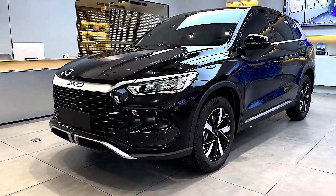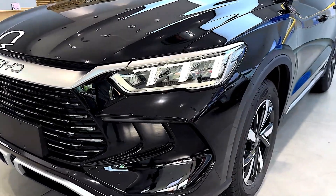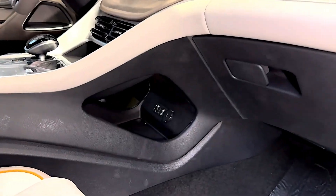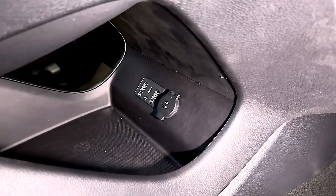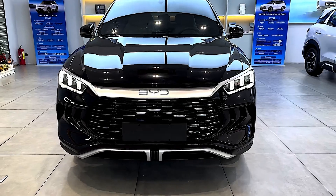Advanced interior features include a large 15.6-inch rotatable touchscreen, digital instrument cluster, panoramic sunroof, wireless charging, and NFC smartphone access. Strong value for price: starting around $15,900 USD, it's competitively priced compared to other PHEV SUVs with similar equipment.